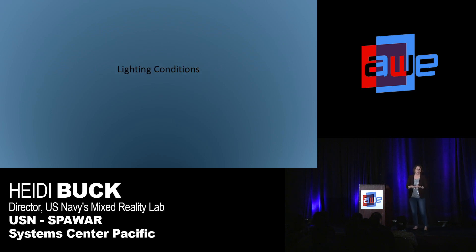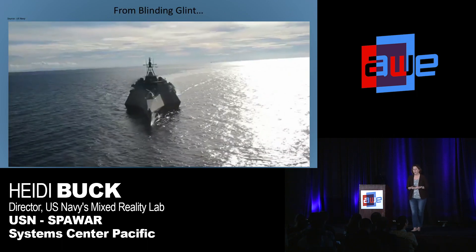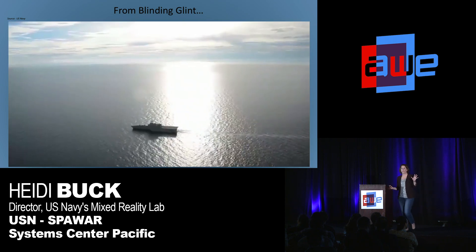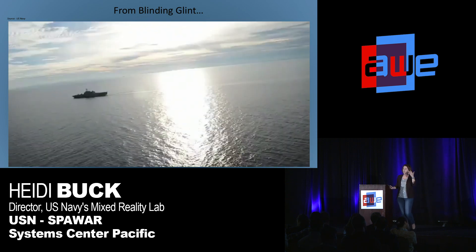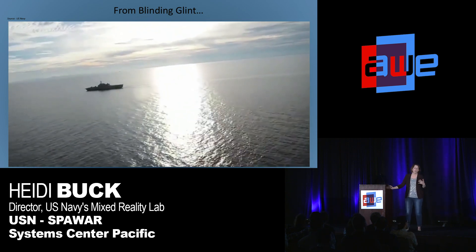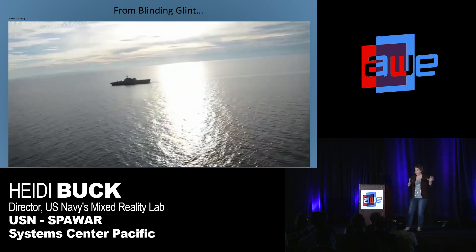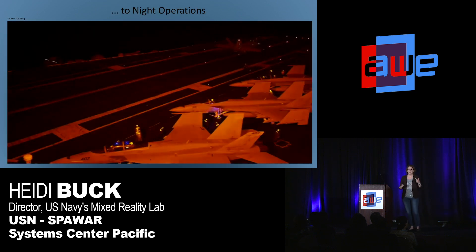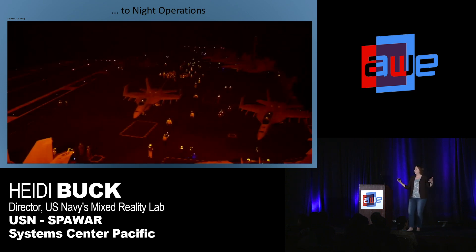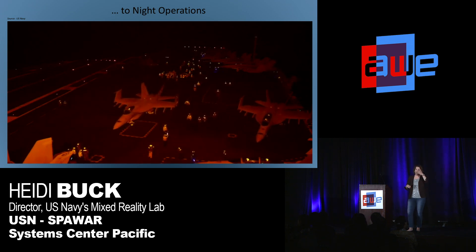Some of the unique problems we have using AR onboard ship: we've got crazy lighting conditions. There are times when you go out on a ship, look at the ocean, and the glint is absolutely blinding. We have issues with the visuals being too light and fading out. We need a way to handle the blinding glint and still see our visuals in the AR HUD, to inside the ship in a dark room with brightly lit computer screens. Also, night operations — this is flight recovery on the deck of an aircraft carrier. We need to see in low-light conditions, maybe with some sort of IR low-vision capability.